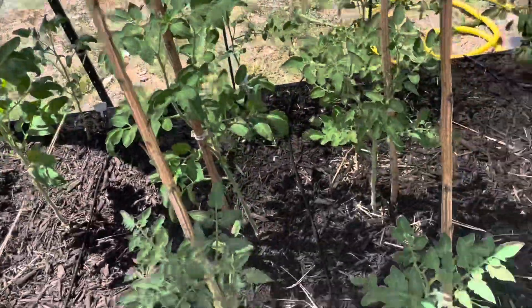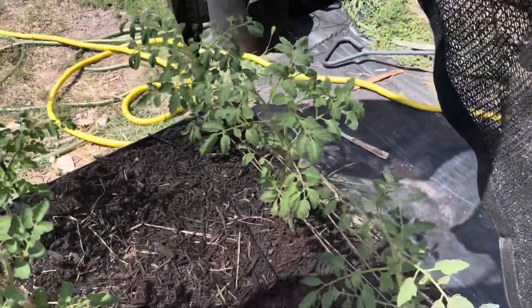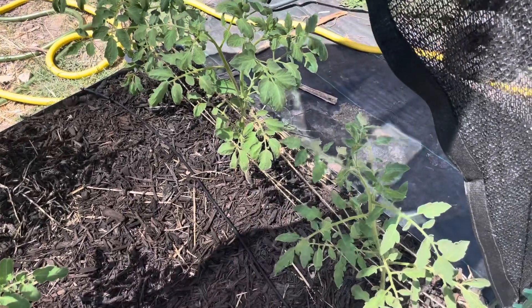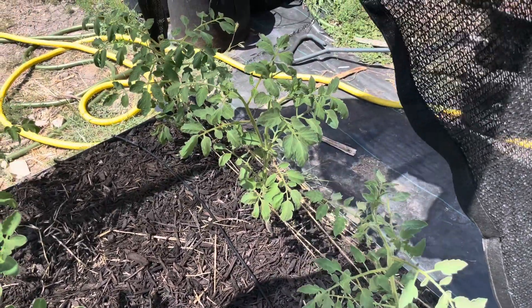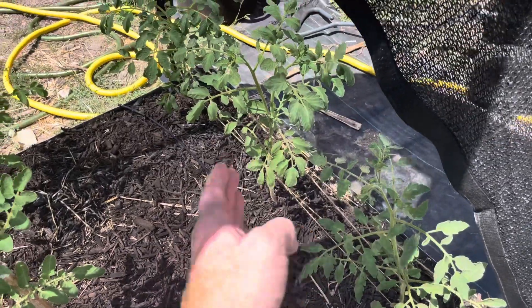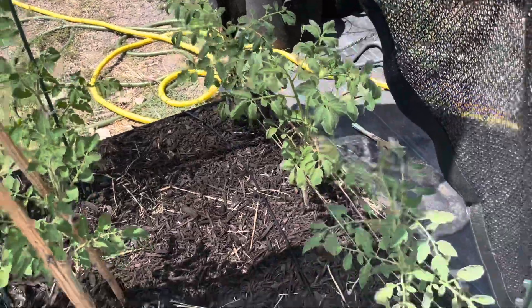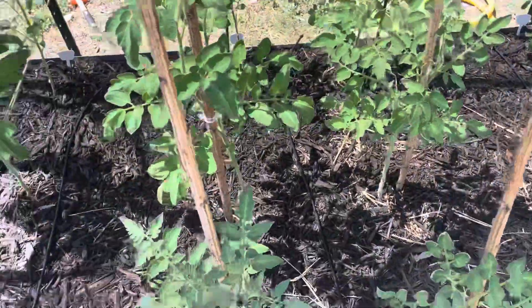These are the San Marzanos, and then this is the Cherokee Purple — one of my favorites. I love Cherokee Purple tomatoes; I've grown them before and they're one of my favorite eating tomatoes. I like slicing them and putting them on a sandwich like a Caprese sandwich. They're really good in BLTs and stuff like that.